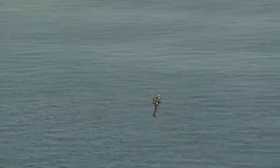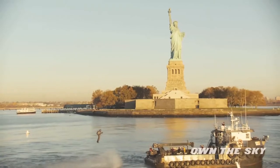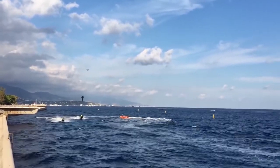This amazing jetpack is definitely the real deal. After flying their JB-9 jetpack in 2015 near the Statue of Liberty in New York, the upgraded JB-10 has amazed onlookers with flights off the coast of Monaco.